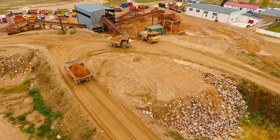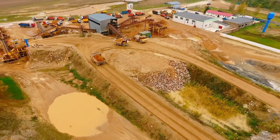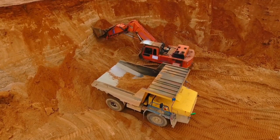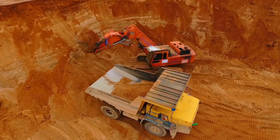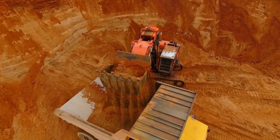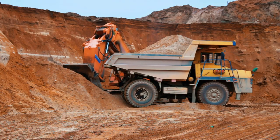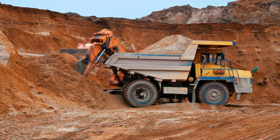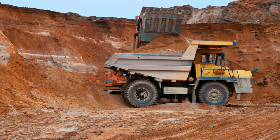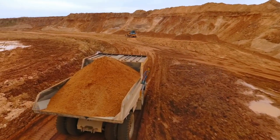The biggest dump truck in the world is the Belaz 75710. This huge truck is as long as two double-decker buses parked end to end, six times as powerful as a Formula One racing car, and weighs more than a fully loaded Airbus A380 passenger plane. Each of this massive dump truck's tires stands over 13 feet tall, weighs nearly six tons, and costs over $42,000 each — which helps explain why the entire vehicle costs over six million dollars to make.